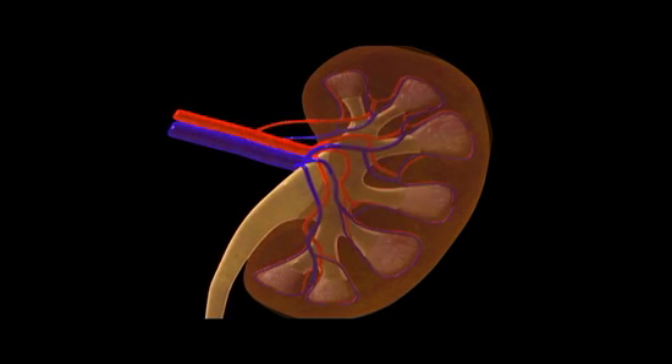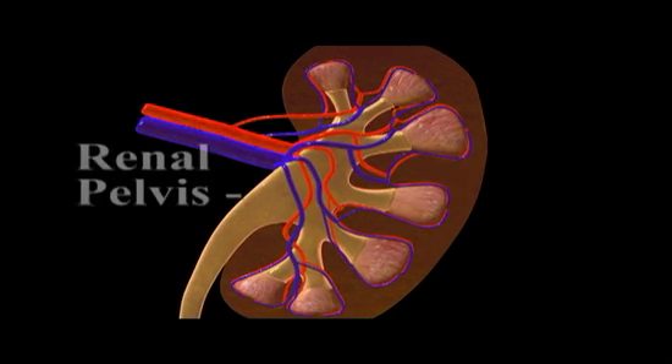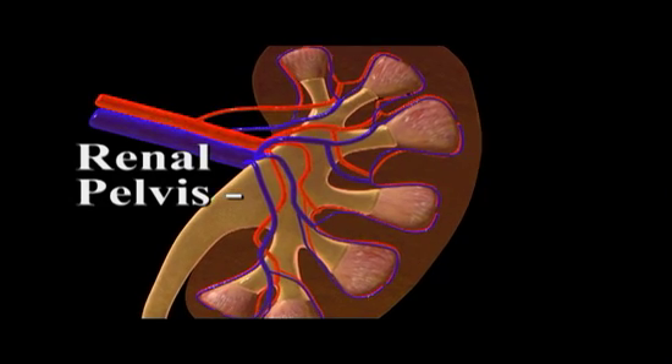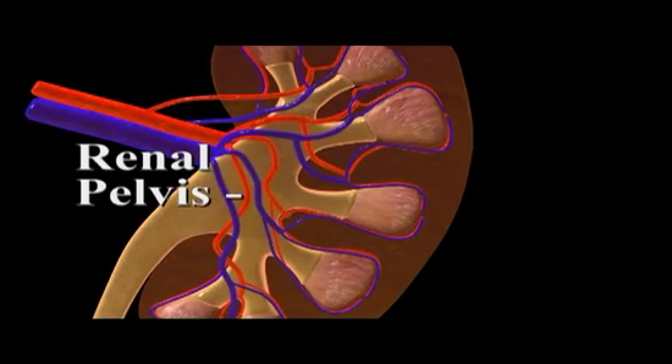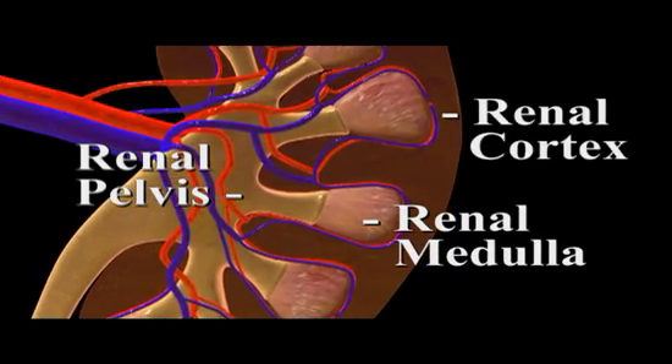The kidney contains a solid outer layer where urine is formed and a hollow inner chamber called the renal pelvis, which is a branched collecting chamber that funnels urine into the ureter. The outer layer of the kidney is divided into a fan-shaped inner renal medulla and an overlying renal cortex.